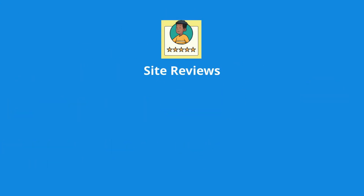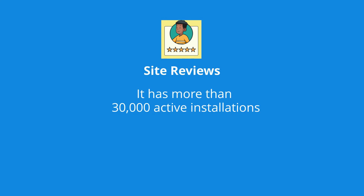At number 3 is Site Reviews. It has more than 30,000 active installations and 165 five-star ratings.